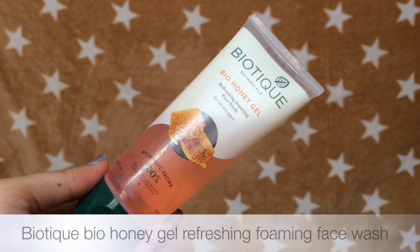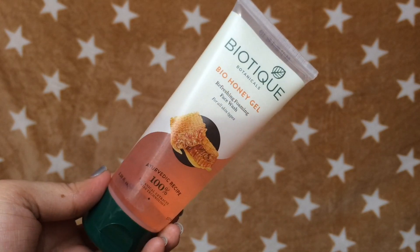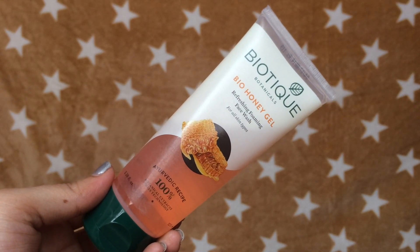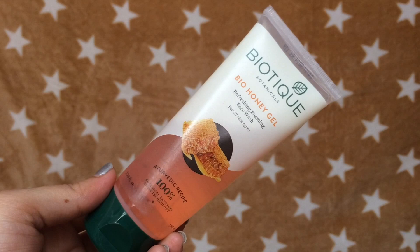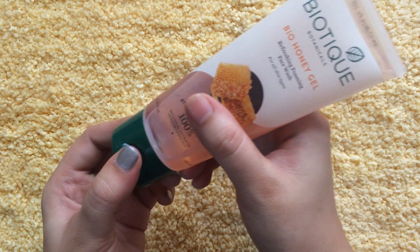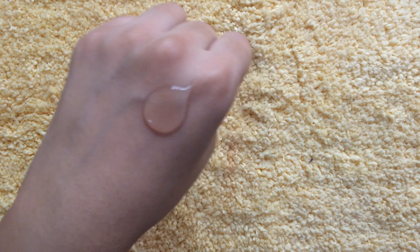My first pick is the Biotique Bio Honey Gel Refreshing Foaming Face Wash. This is a gel-based face wash which says it suits all skin types. I have already tried the Neem and Papaya face wash from this brand, but they did not suit my sensitive skin. The name honey in this face wash just attracted me a lot and I absolutely love it. It smells good and lathers up quite nicely, removing all the dirt and gunk from your skin. After you wash your face, your skin feels instantly fresh and clean. This is a good face wash for people with oily, normal and dry skin. But if you have extremely dry skin, then this might not work for you.